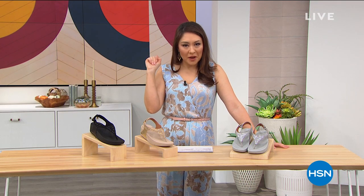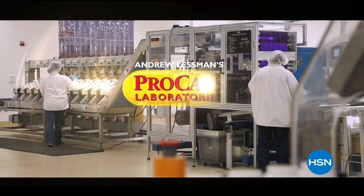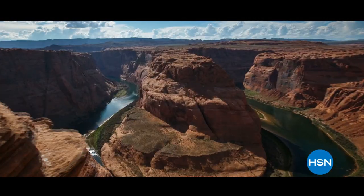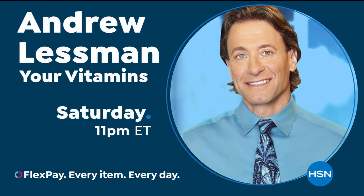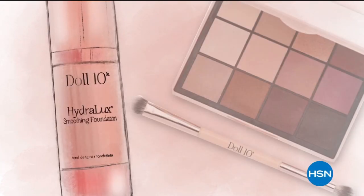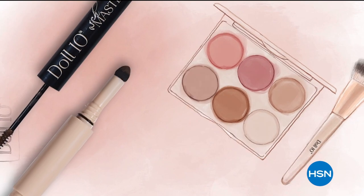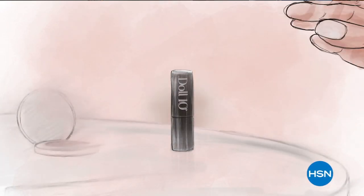My singular goal is to improve the quality of people's lives. Everything we do is intended to be unlike any other company of our kind — we just make exceptional vitamins so you could have exceptional health. It's not important that you get the products I'm offering, but it's very important that you get the information I'm sharing because information is the key to being a healthy person. At Doll 10 Beauty, we believe in the confidence that lies within you — every woman deserves to feel beautiful in a matter of a few minutes each day.